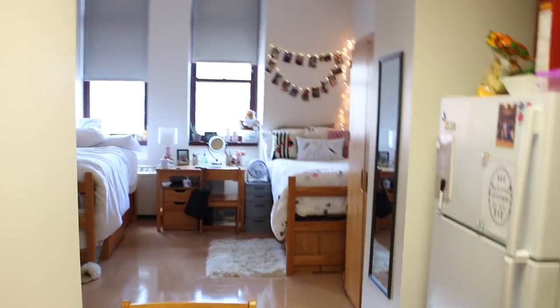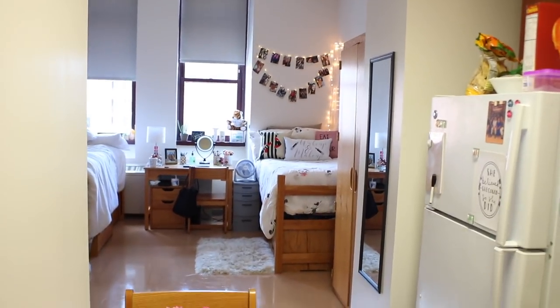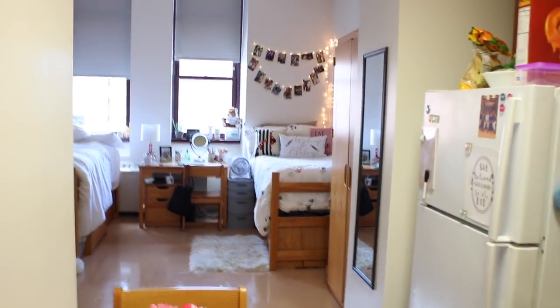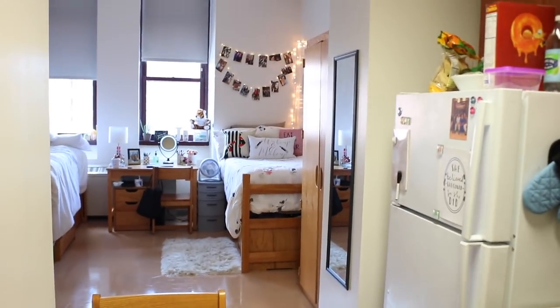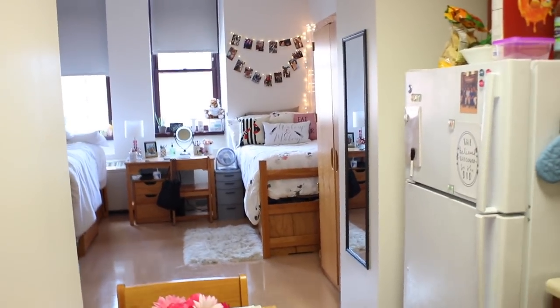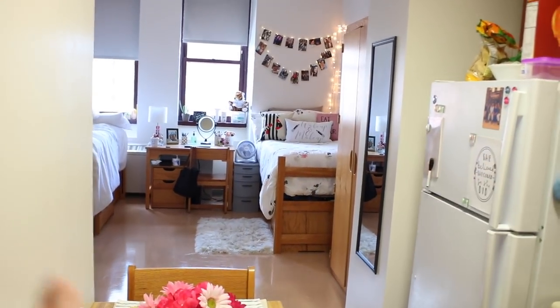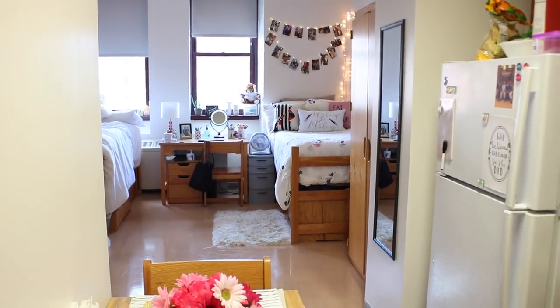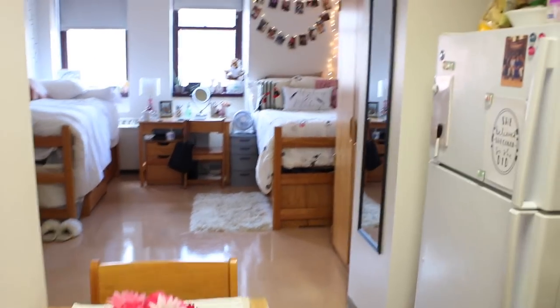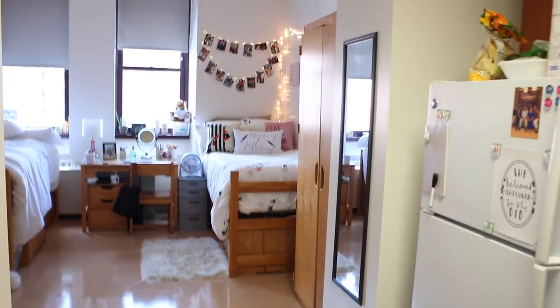Now I'm going to walk into the actual living area. From far away I'll give a quick overview of how the room is laid out, but once I get closer I'm just going to focus on my side to give my roommate her privacy. So the layout: my bed is here, my desk, my closet, and then her bed, her desk, and her dresser on the other side.